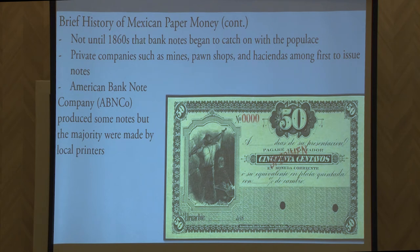It wasn't until the 1860s that banknotes really began to catch on with the populace and began to circulate and be printed. The initial forms of paper money in that time period would have been through mining companies or mercantile companies — even pawn shops would have their own notes produced at that time period, purely as a means of facilitating commerce within their own business area.